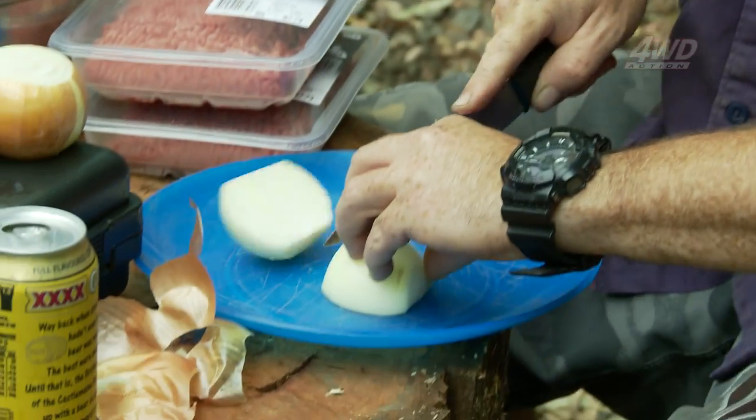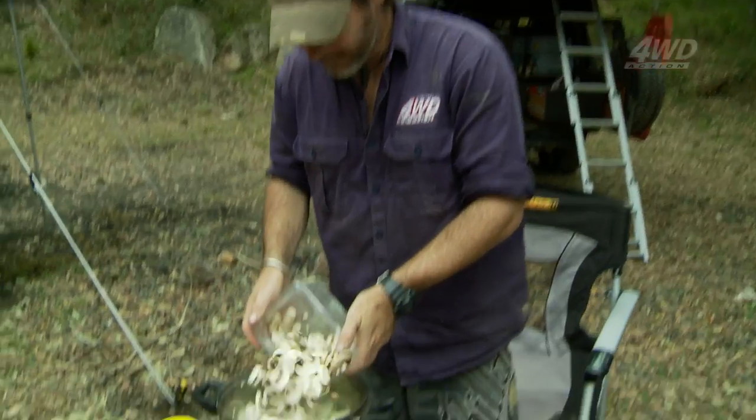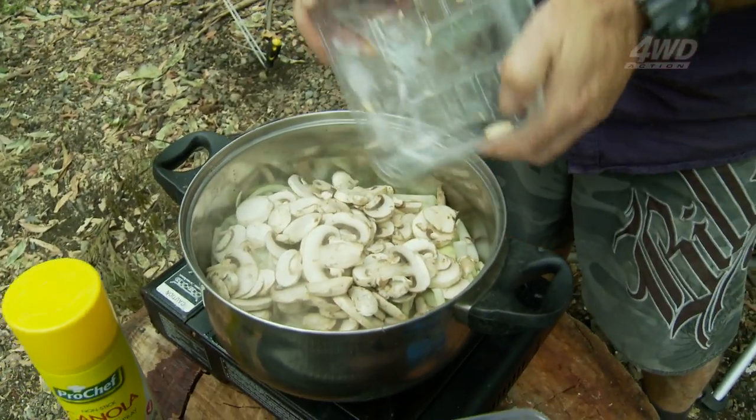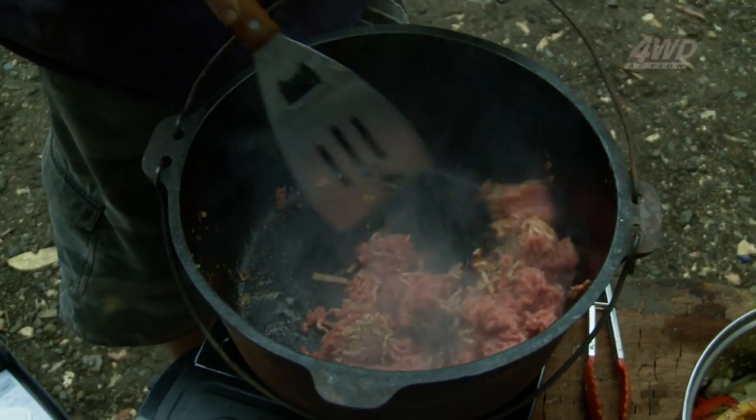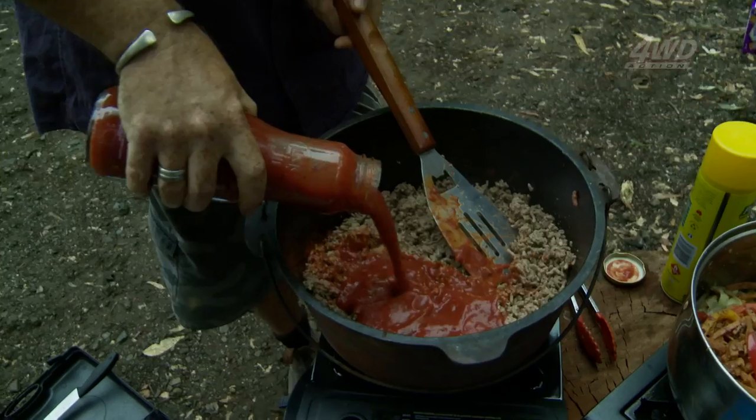Check out this campsite — perfect, right on the banks of Dangera Dam. While the boys set up camp, I said I'd cook tonight. Old spag bol is a favourite of mine. You really can't get this wrong — just throw a whole heap of ingredients in a pot, a couple of beers, lift the lid and serve it up. If everyone's hungry, it's a good meal.